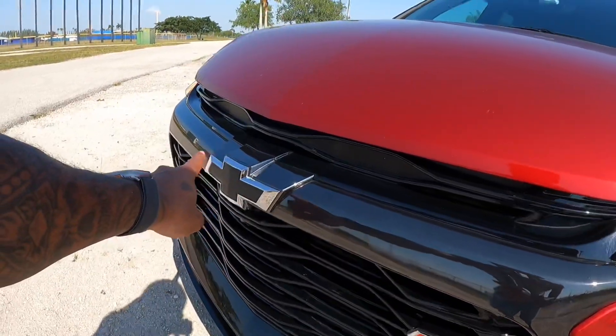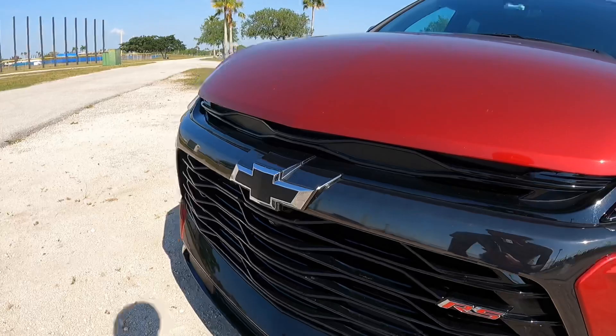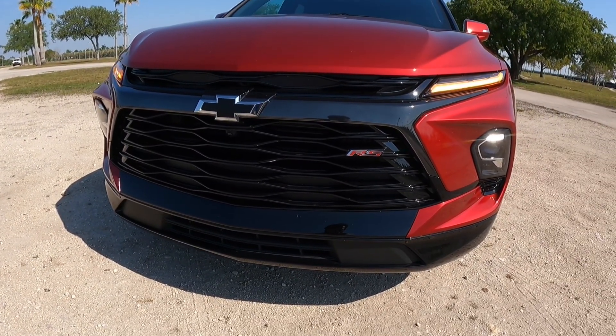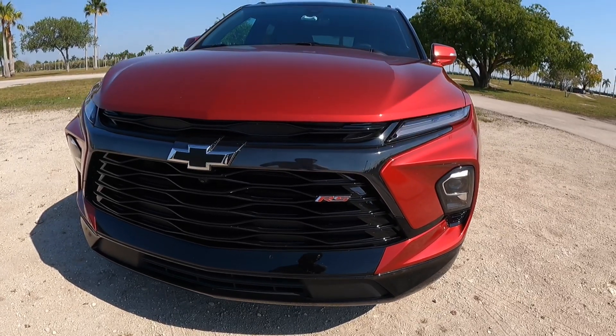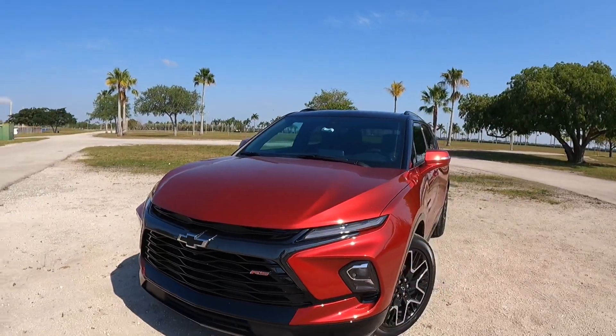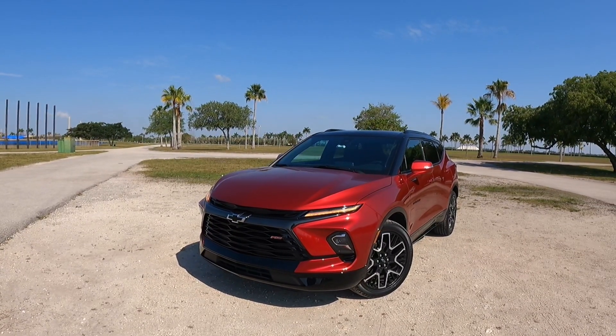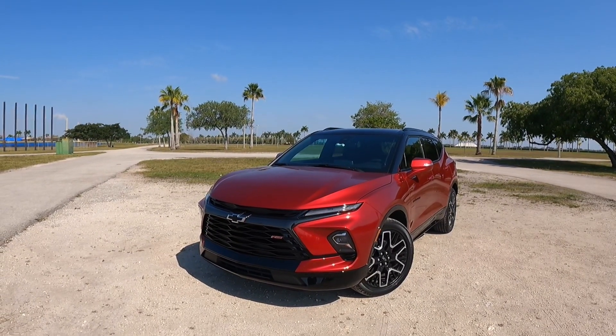There's a large blacked-out grille and the blacked-out Chevrolet bow tie with a chrome accent. Sadly, there are no fog lights on this particular model — I don't think Chevrolet offers fog lights. Let me know in the comments what you guys think about the exterior styling. I think Chevrolet did a really good job with this being a refreshed Blazer.